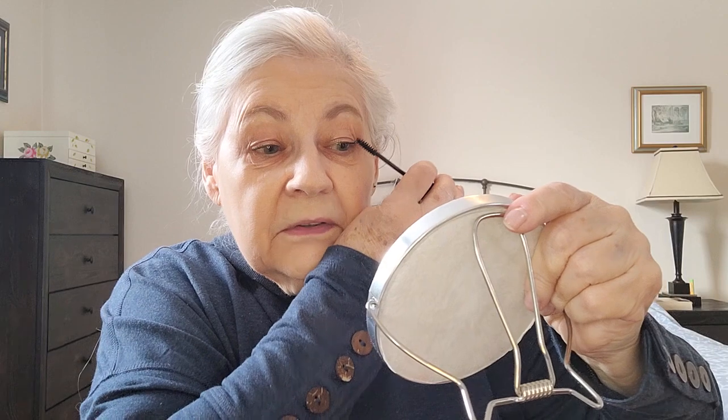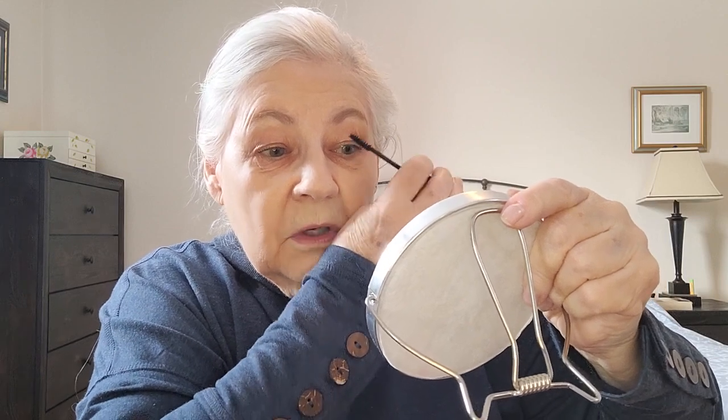It can grow into a fun time of trying new products and new techniques, if you want to. So there's the mascara. And then the final product is going to be lipstick.